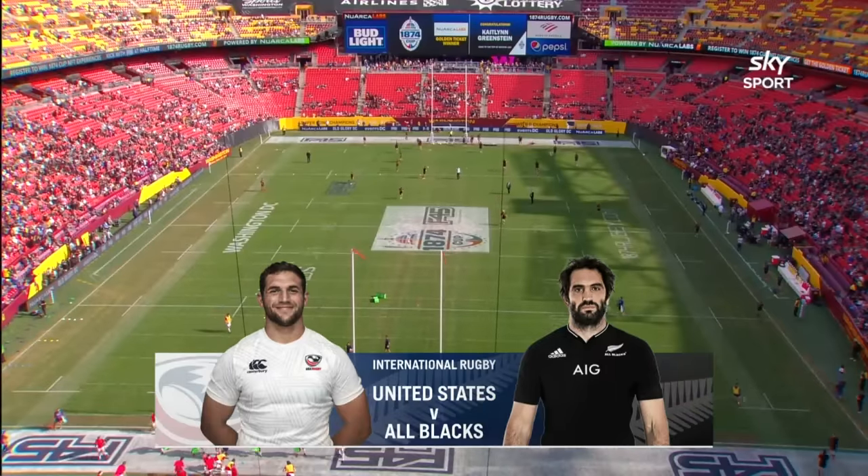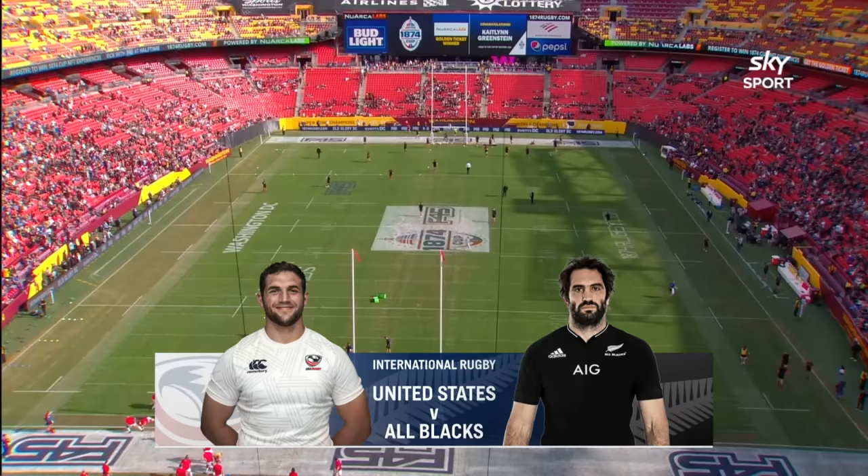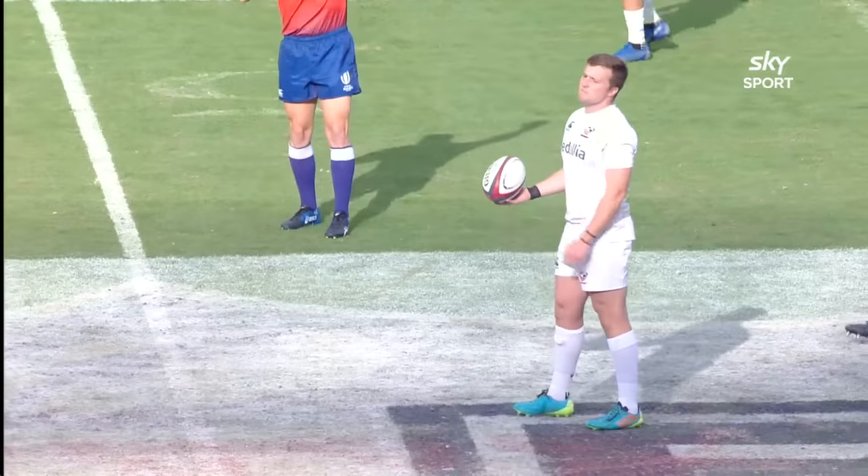It's game one of a five-match end-of-year tour coming to you from FedEx Field in the nation's capital. I'm Tony Johnson, alongside me Tena Koroa, Karl Tenana and Justin Marshall.